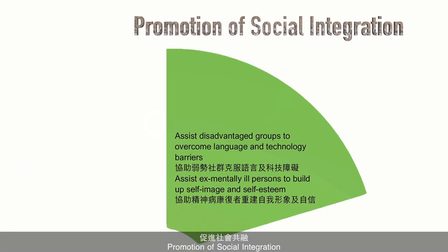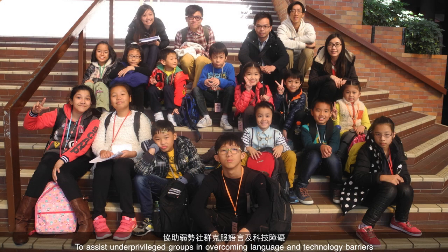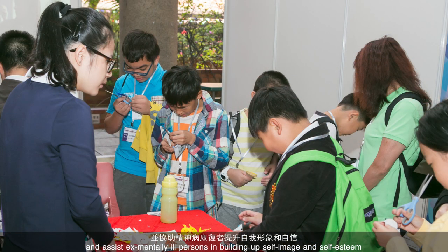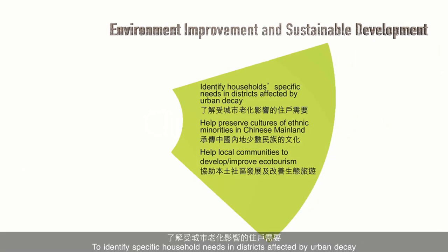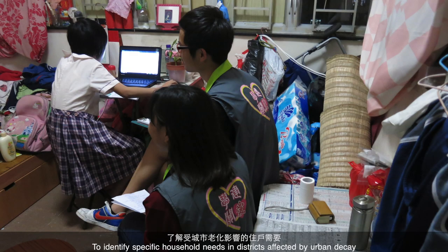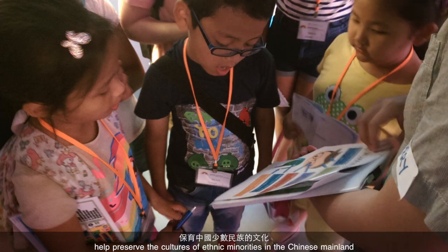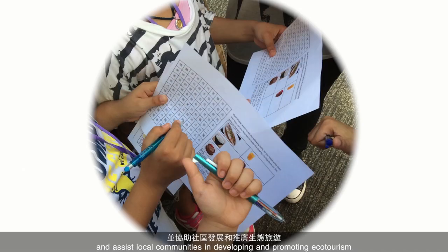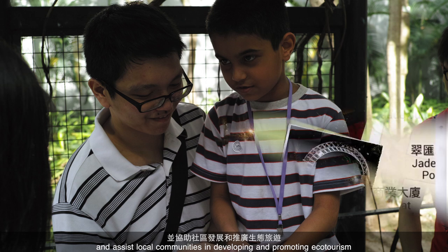Promotion of social integration — to assist underprivileged groups in overcoming language and technology barriers, and to assist ex-mentally ill persons in building up self-image and self-esteem. Environment improvement and sustainable development: to identify specific household needs and districts affected by urban decay, help preserve the cultures of ethnic minorities in the Chinese mainland, and assist local communities in developing and promoting ecotourism.